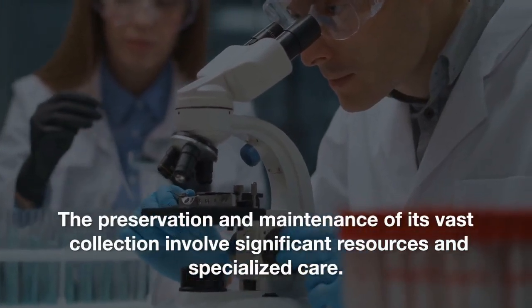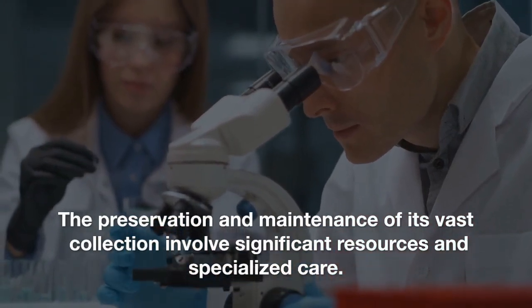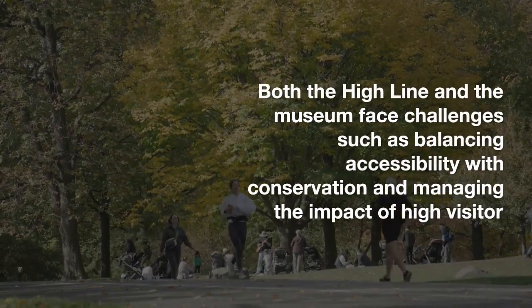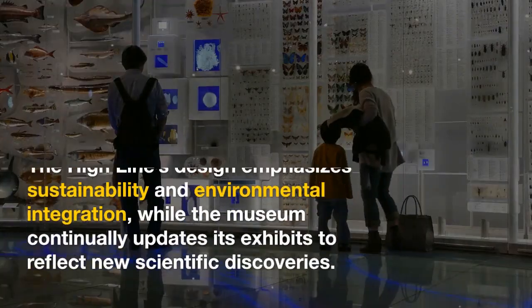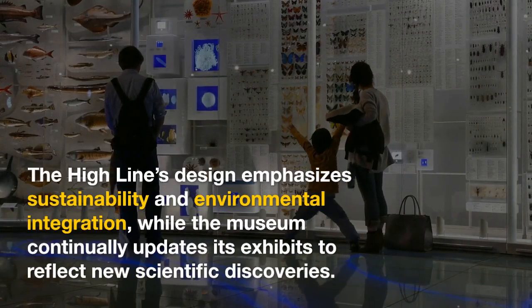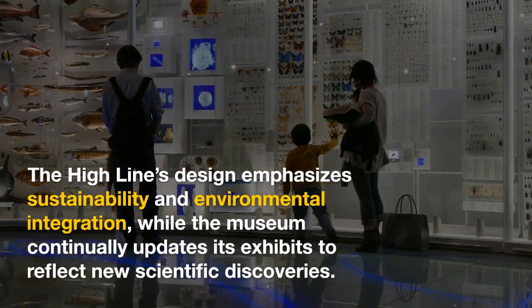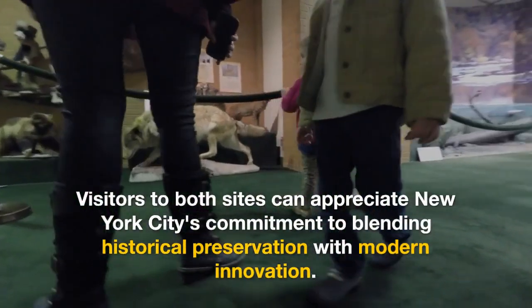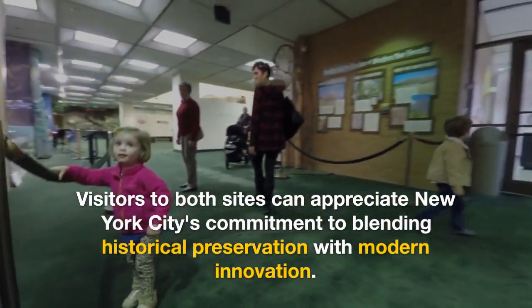The preservation and maintenance of its vast collection involves significant resources and specialized care. Both the High Line and the museum face challenges such as balancing accessibility with conservation and managing the impact of high visitor volumes. The High Line's design emphasizes sustainability and environmental integration, while the museum continually updates its exhibits to reflect new scientific discoveries. Visitors to both sites can appreciate New York City's commitment to blending historical preservation with modern innovation.